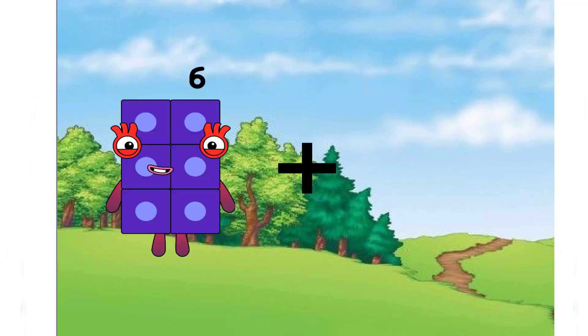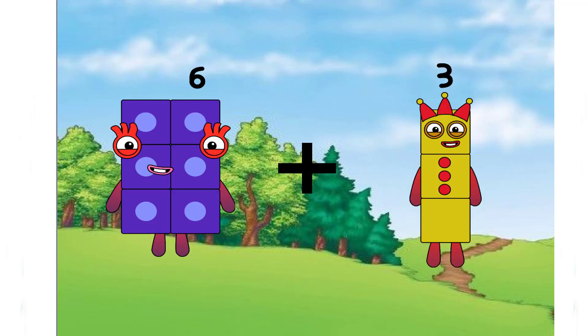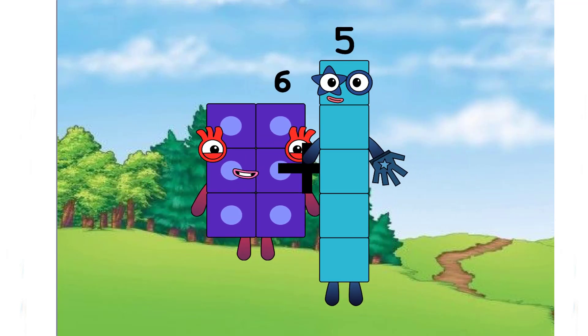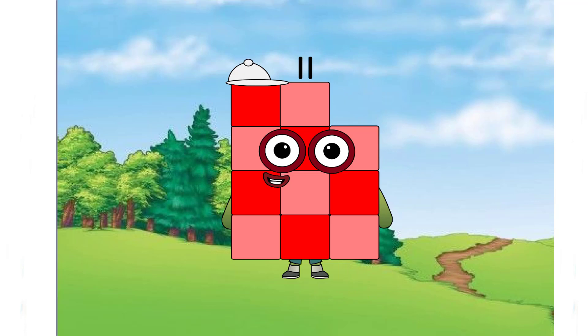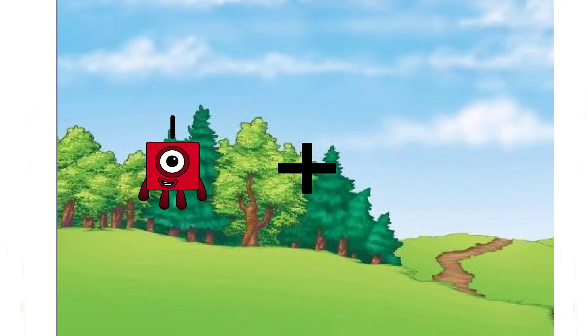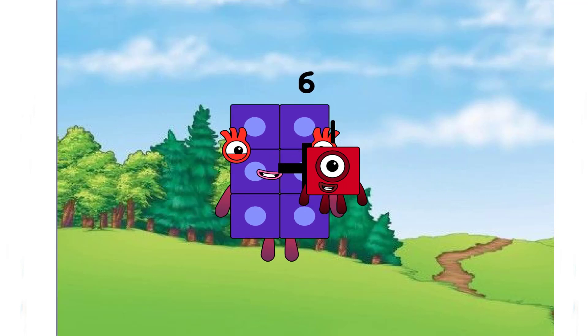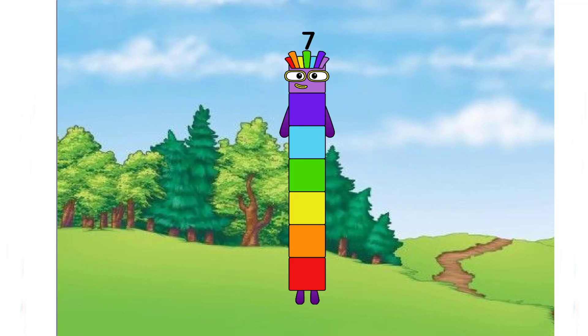Six plus five equals eleven. Six plus one equals seven. A rainbow number. Next.